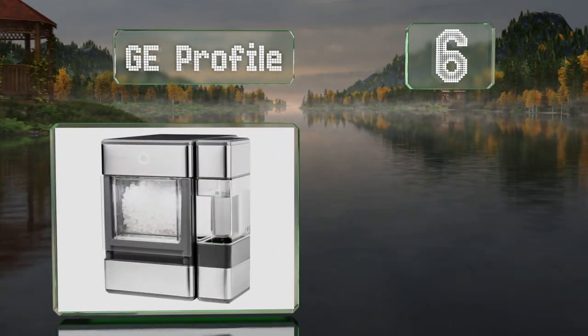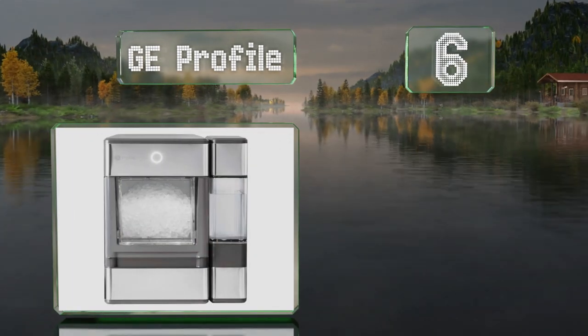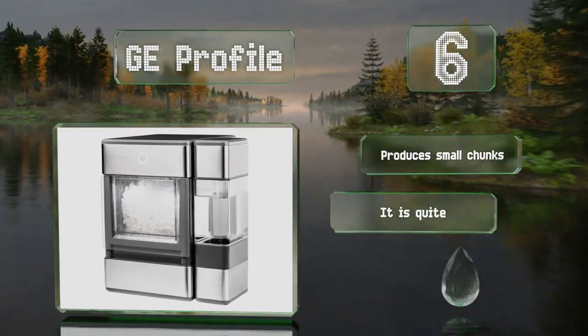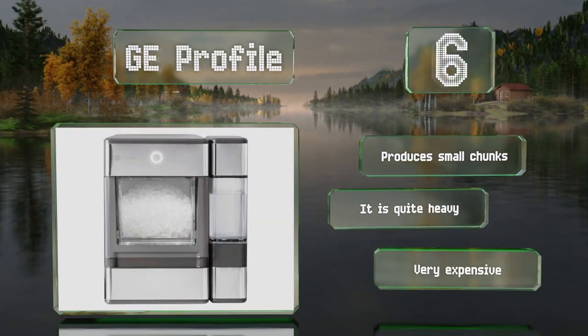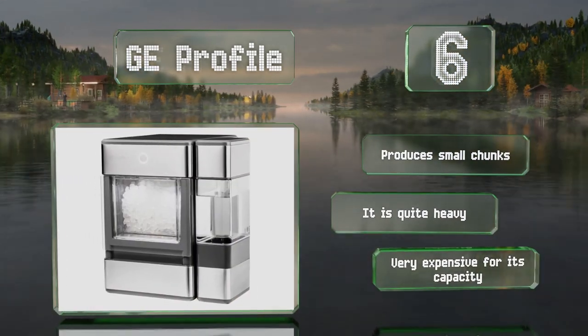Moving up our list to number six, the GE Profile is Bluetooth-equipped so you can use the companion app to set a schedule for when you need it to work. It can also power on automatically if it senses that the bin is running low, or turn off as it gets full. It produces small chunks, however it is quite heavy and is very expensive for its capacity.